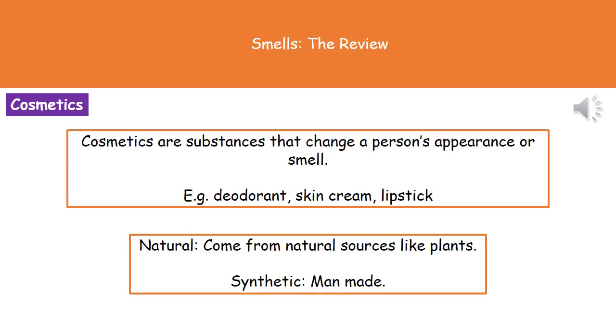Welcome to our review on smells. First thing we need to understand is what a cosmetic is. When we're referring to cosmetics we're talking about any substance that's used to change a person's appearance or smell, usually for the better. This could be in the form of deodorants, skin creams, lipsticks — anything at all that you're using to try to make yourself either look better or smell better comes under the cosmetics category.